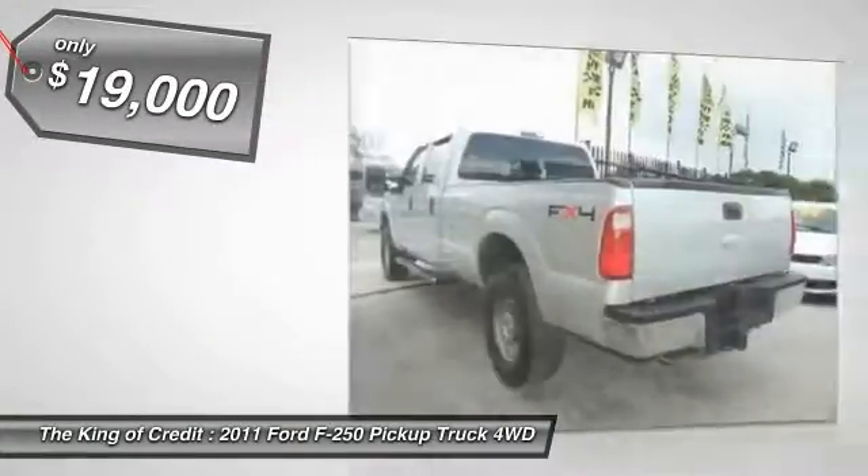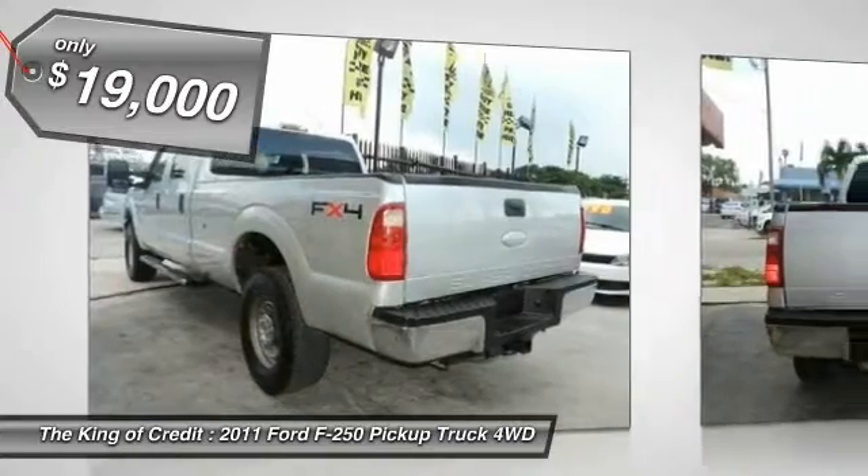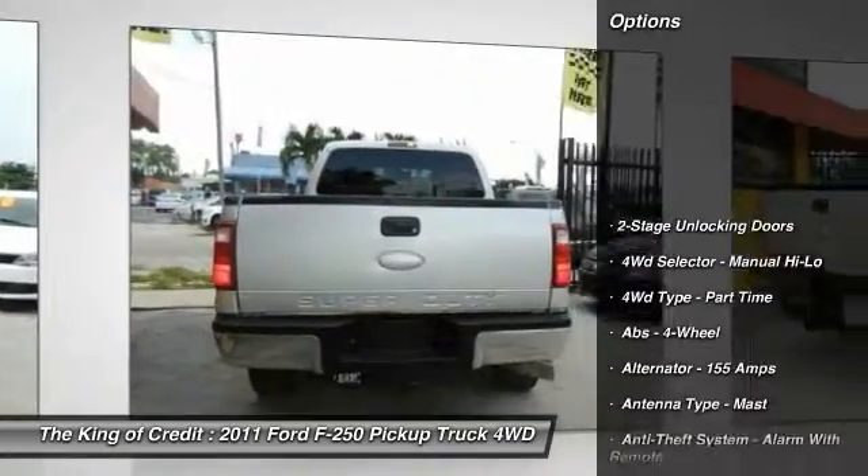And is priced below $20,000. Here are some of this vehicle's great options.